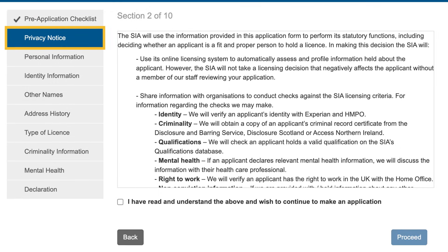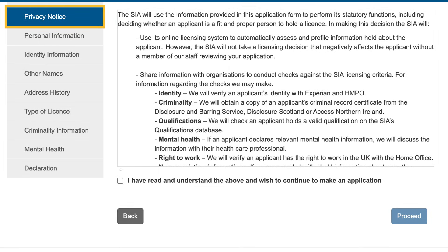Make sure you read the consent statement. If you agree, select the tick box that says 'I have read and understand the above and wish to continue to make an application'. You will not be able to apply for a licence if you do not agree to this statement.